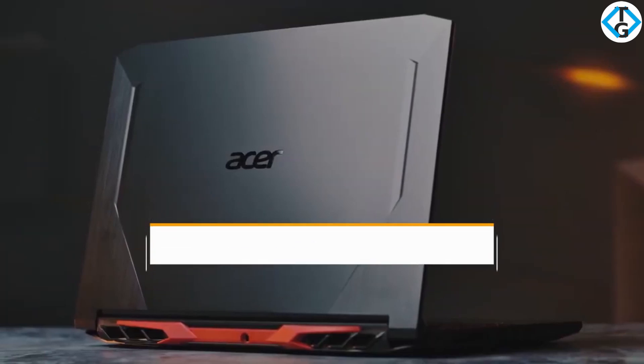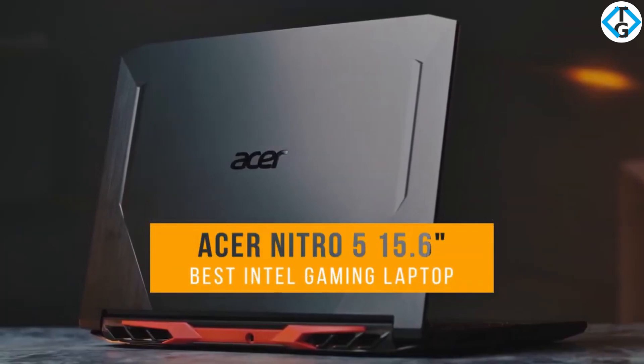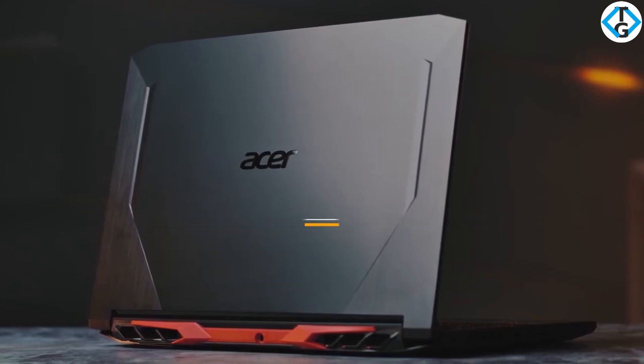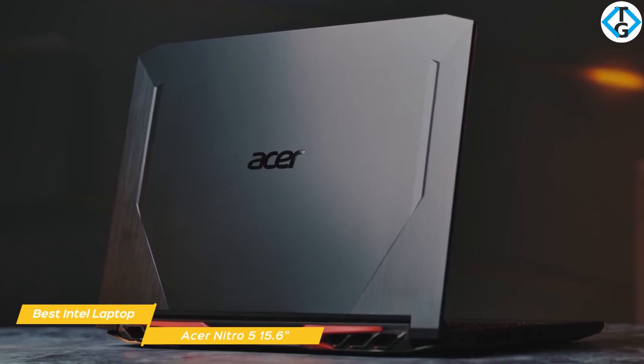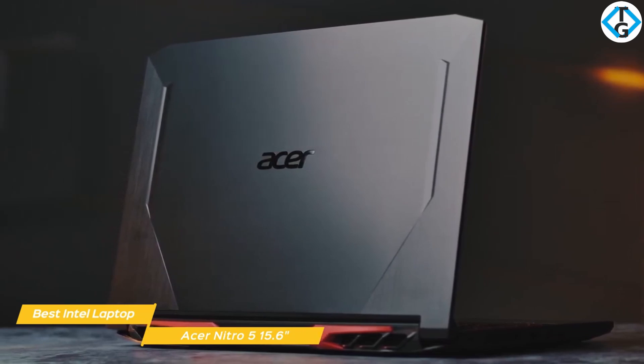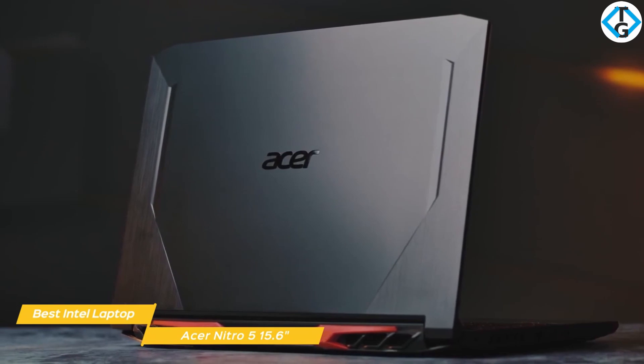First, we have the Acer Nitro 5 15.6-inch, our pick for best Intel gaming laptop under $800. The 15.6-inch Acer Nitro 5 offers a powerful Intel processor, discrete Nvidia graphics card, a slick design, and a low price point under $800, which makes it an enticing option for gamers.